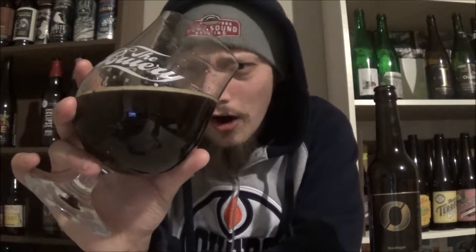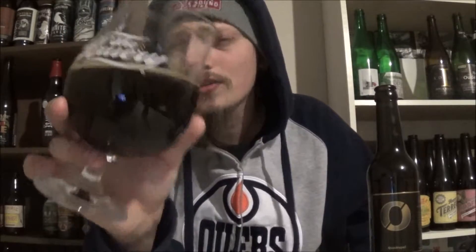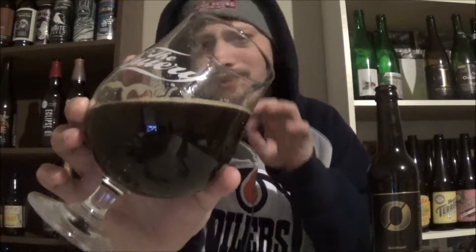The appearance on Nogne Ø's Quadruple pours a cap of an off-white, slightly tan head — just a cap of film left. There was a little bit more but it faded pretty quick. Some alcohol legs on the glass. A beautiful color to it, almost black, verging on black. It's like a really deep chestnut kind of brown.